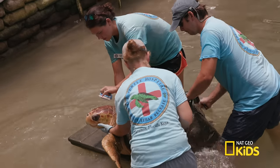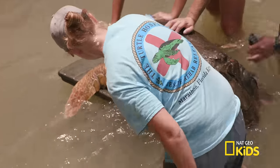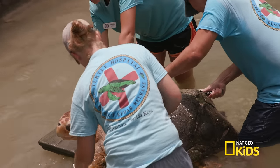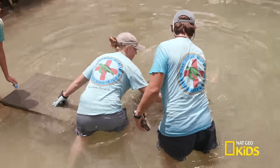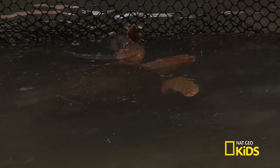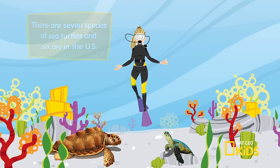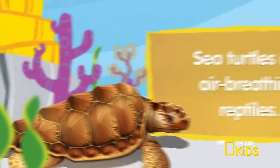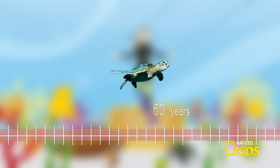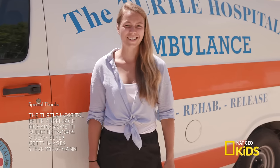So she'll stay here forever? She'll stay somewhere forever — when animals are otherwise healthy, we adopt them out to aquariums all around the world. Even though Brianna can't go back to the wild, it's great to know she'll still be adopted and have a forever home. We had so much fun at the sea turtle hospital. You can tell the difference between loggerheads and green sea turtles just by looking at their heads. Sea turtles can live up to 100 years, but they are in danger. We can help protect these amazing species by using less plastic and putting garbage in the right place. Recycle, recycle, recycle. See you next time on What Sam Sees.